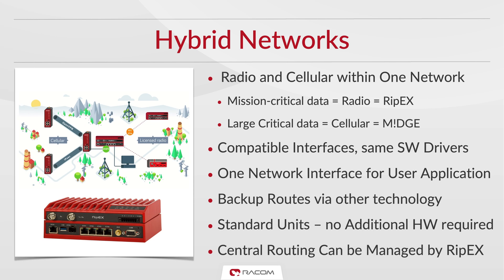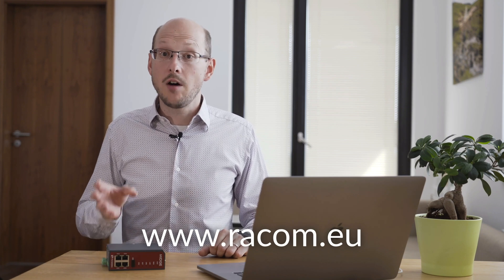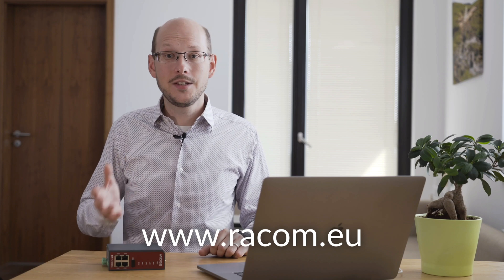Midge is a perfect companion to our RIPex radio modem and our clients often combine the two into one hybrid network. In such a network, mission-critical data is transmitted using the licensed radio network, and larger data demanding wide bandwidth are sent using a cellular network. Both devices have compatible interfaces and no additional hardware is required to build a hybrid network. Central routing can be managed by the RIPex unit. If you're interested in radio networks, see our RIPex2 technical presentation video or access the reference section on our website to find out how RIPex and Midge are being used independently and together around the world.